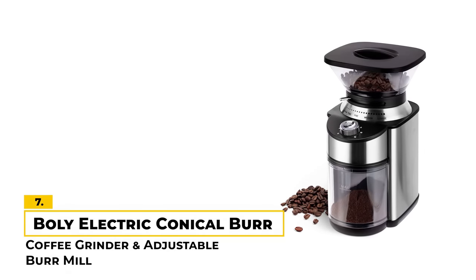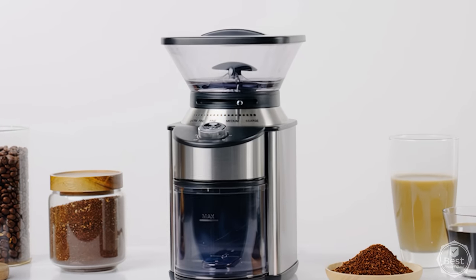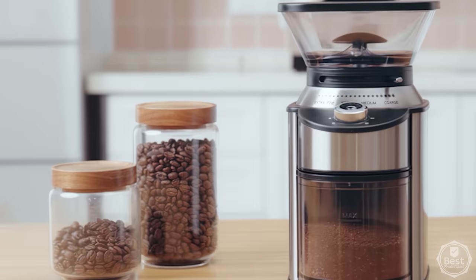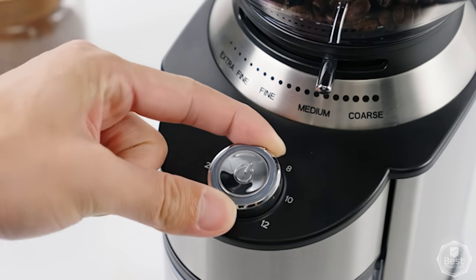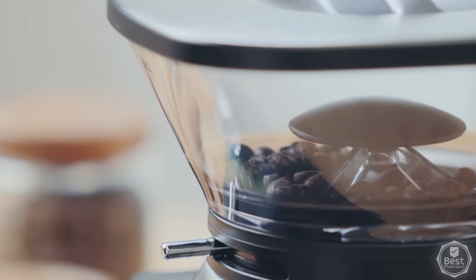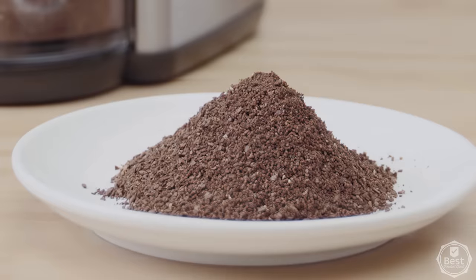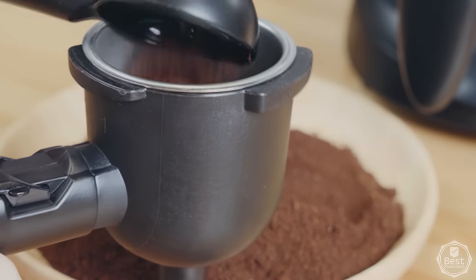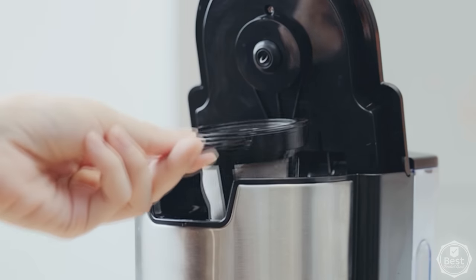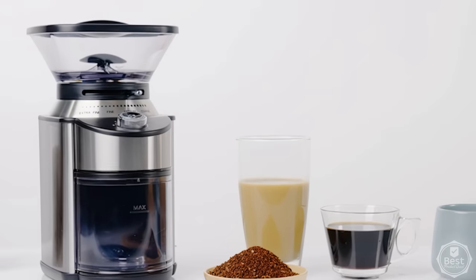Number 7: Electric Conical Burr Coffee Grinder and Adjustable Burr Mill. We like this stainless steel conical burr grinder because it's a great budget option and is well made. It's also reasonably quiet when in use. The grinder has 19 settings, so you can find the perfect grind for your coffee. It also grinds the coffee evenly, so you don't have to worry about any clumps or chunks. The one-button operation makes it easy to use, and the 2-12 cup adjustable capacity is great for making multiple cups of coffee. Plus, it has an automatic shutdown feature for added safety.